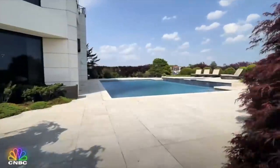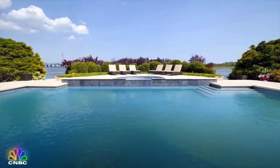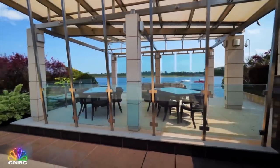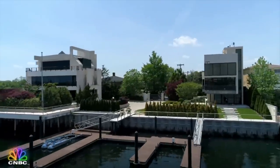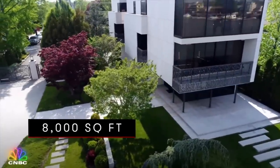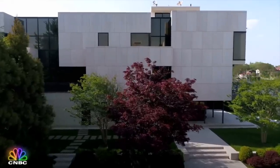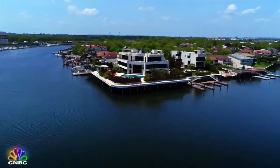The details outside are just as impressive. Just past the 55,000-gallon swimming pool, you'll find the party pavilion and the three-boat marina. But the most astonishing feature just might be the 8,000 square foot mansion next door, which the owners are throwing in as a guest house. Now that's a true Brooklyn behemoth with room to spare.